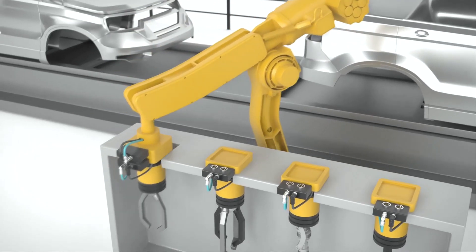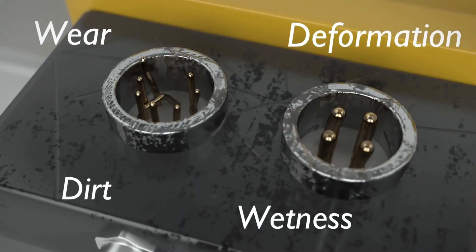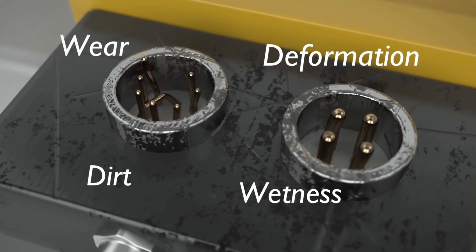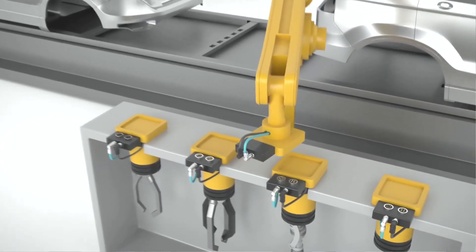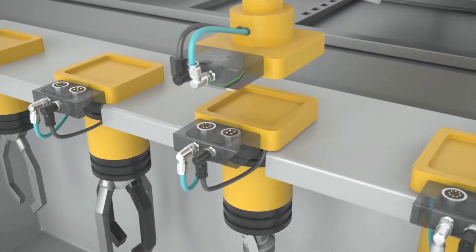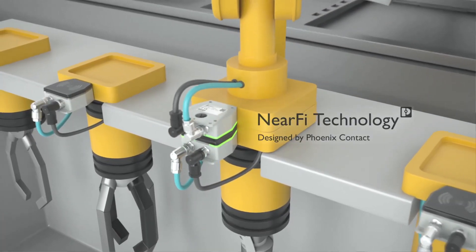Frequent operation of connectors leads to considerable maintenance and downtime costs caused by wear and bending of the contacts. Replace previous pluggable supply lines and Ethernet cables with contactless power and data transmission using NearFi technology from Phoenix Contact.